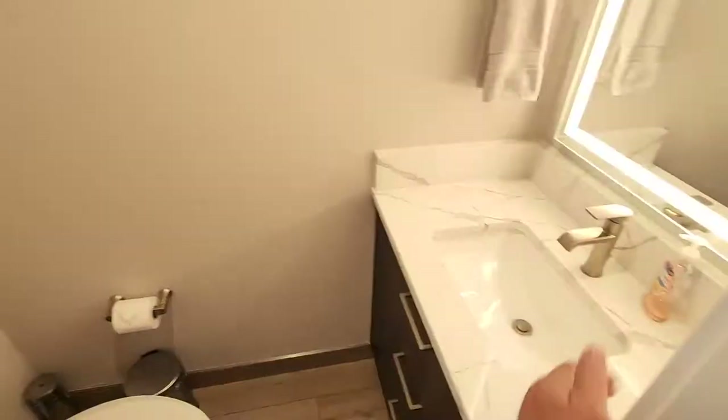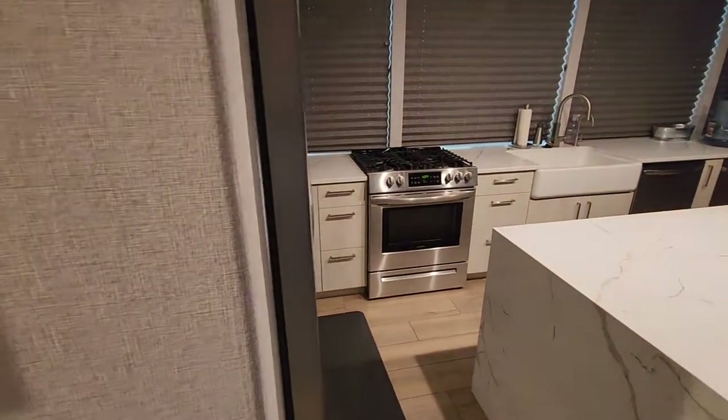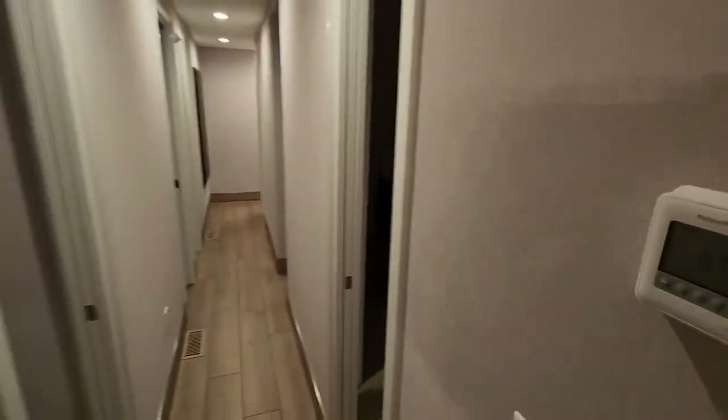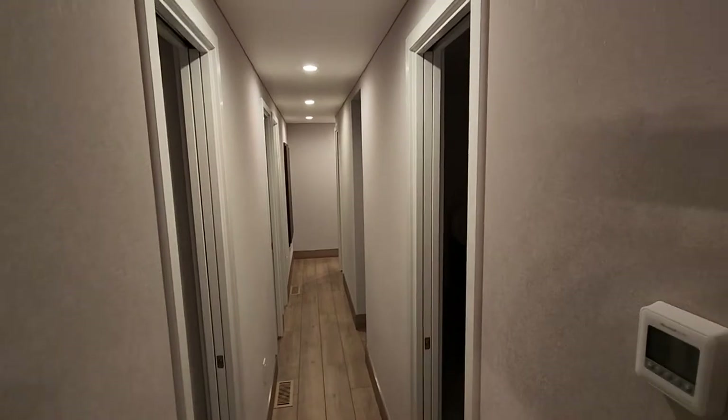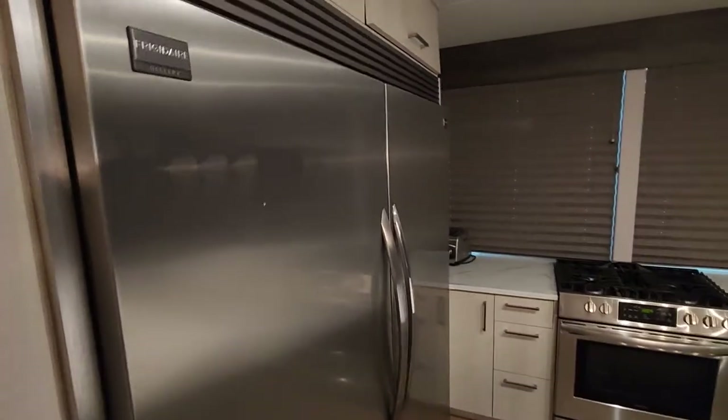On this boat we did add an additional paddle room down here. So downstairs you'll have two and a half baths — the hall bath, the master bath, and the powder room — plus a fridge freezer.